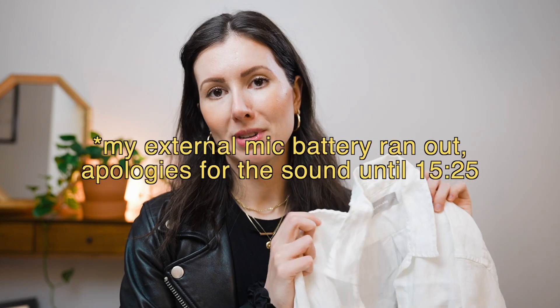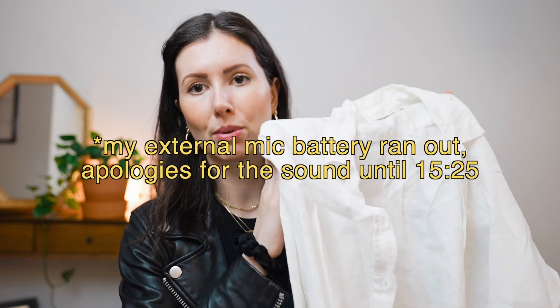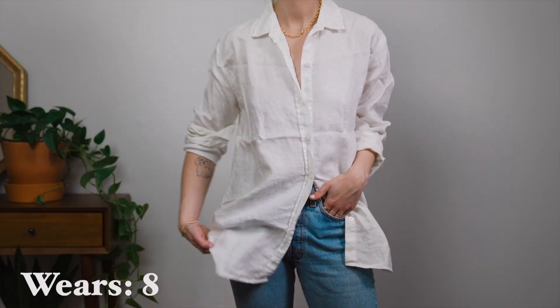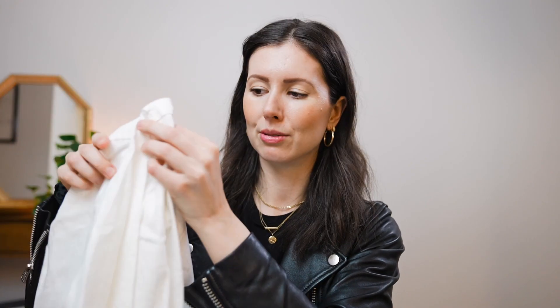In terms of button-ups and Oxfords, I didn't really wear them that often at all — I'm definitely more of a t-shirt and tank top person. But I found I wore my Oxfords and button-ups a lot more in the summertime. My most worn was this linen one. It gets really hot here in Toronto in the summer and linen is clutch, so I wore this eight times. I really like it — it doesn't look too wrinkly, but it's still really nice and breathable. I sized up about three sizes to get that really oversized look that I prefer.